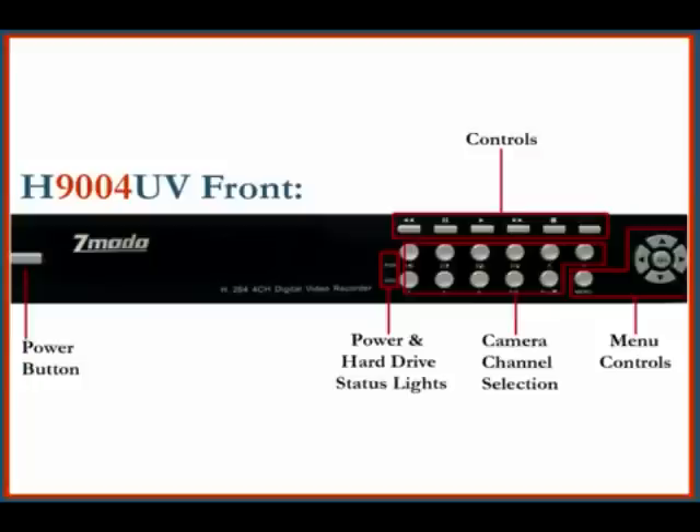A front preview of the H9004 reveals a user-friendly control panel that's just as easy to use as a VCR, camera switching options, and power and hard drive status lights.